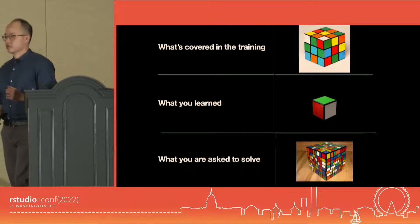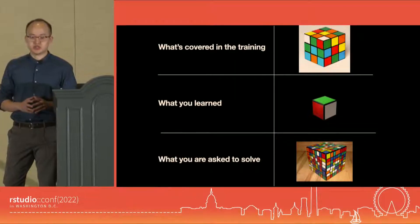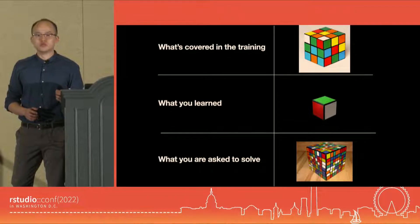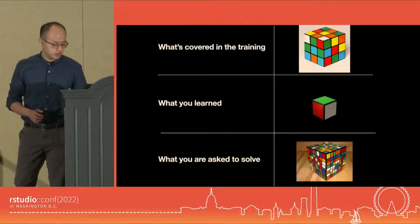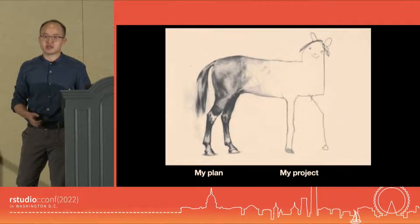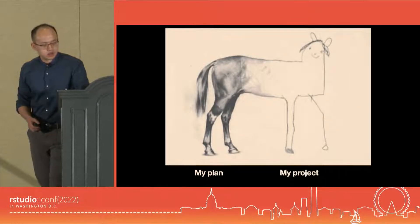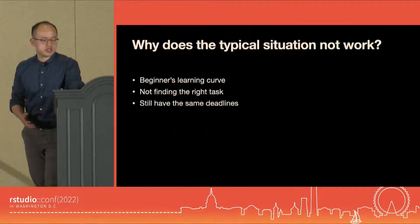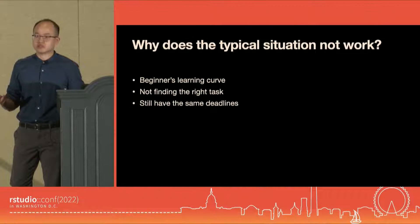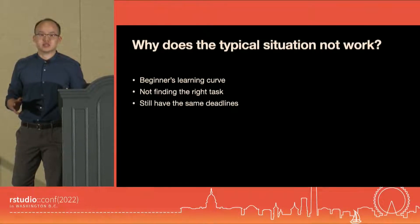Even if you were able to avoid the first two, you may still end up in a situation where you have a grand plan of what to do with your project using R, but have to go back to the old ways because your deadline is the same. Unfortunately, before realizing any of these, we assumed everything will work after the training. When it didn't, we just thought we need to work harder on the next one.